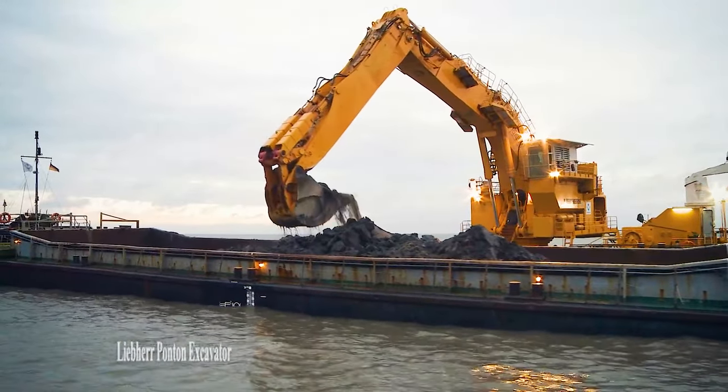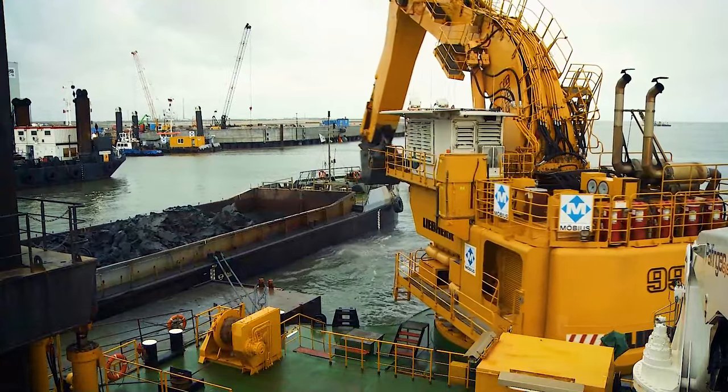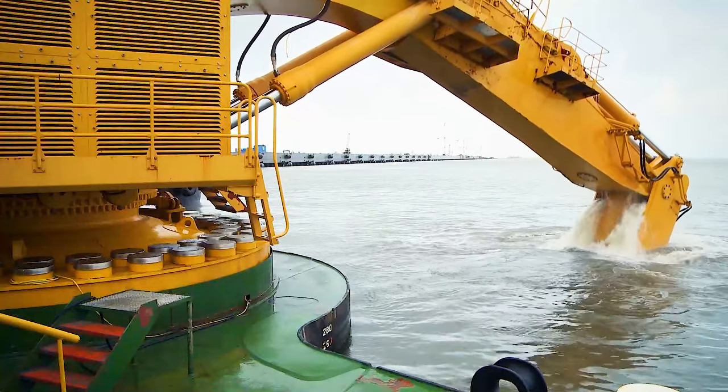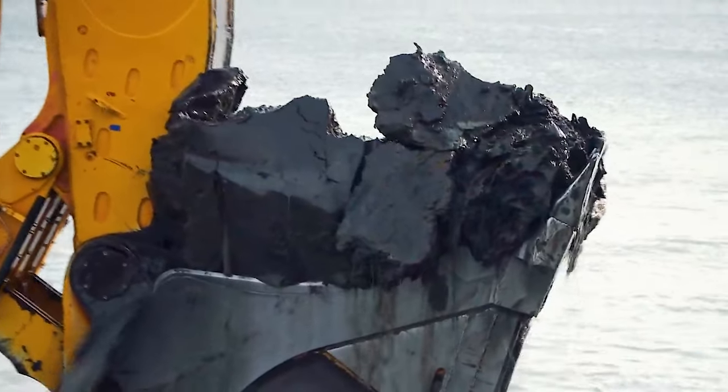Number 10: Liebherr Ponten Excavator. An excavator adapted for dredging operations on water.